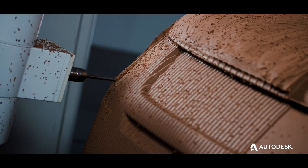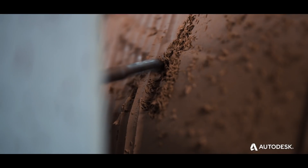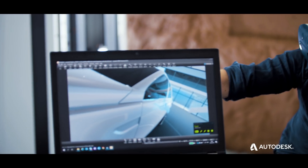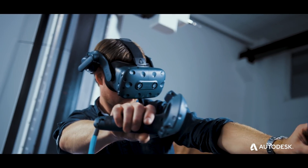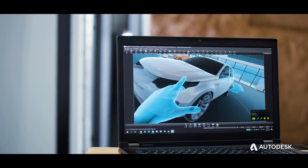This bridges the gap between the physical and digital world of vehicle design, ensuring designers, clay, and digital modelers can work in lockstep on the very latest iteration of the design. The final vision is brought to reality as the design concept comes to life in Autodesk Alias and VRED software, using VR to close the loop from digital to physical and back to digital.